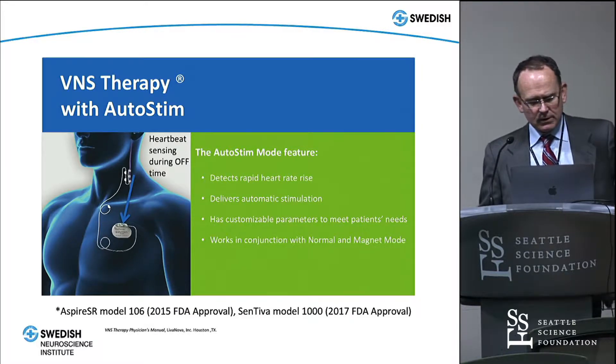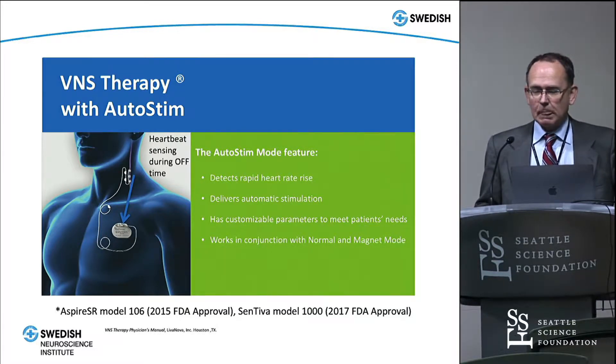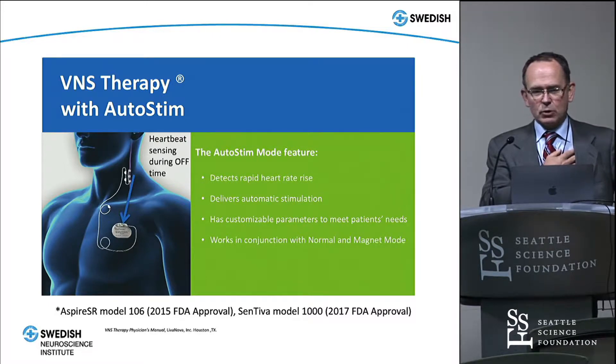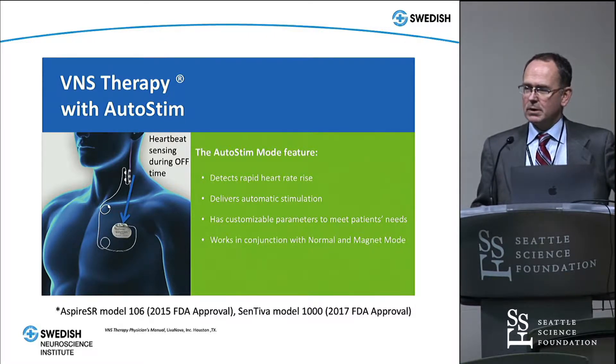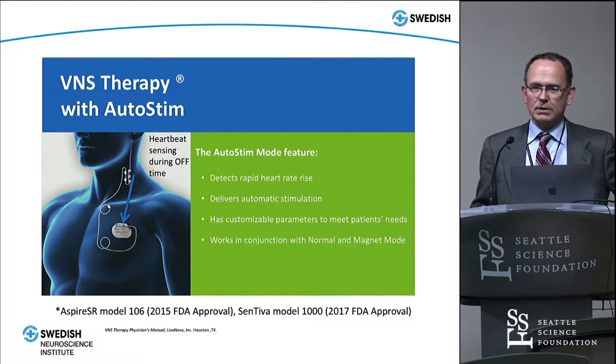One model is the 106 and the other, brand new, is called the Sentiva, the 1000. Both of these have what's called an auto-stim feature. Basically, it can detect cardiac heart rate, compare a change in a short time frame to a baseline, and then give an additional stimulation based on some threshold in terms of increased heart rate. The idea is that when somebody's having a seizure, they might be tachycardic, and you can give them an extra stimulation at the onset of the seizure.